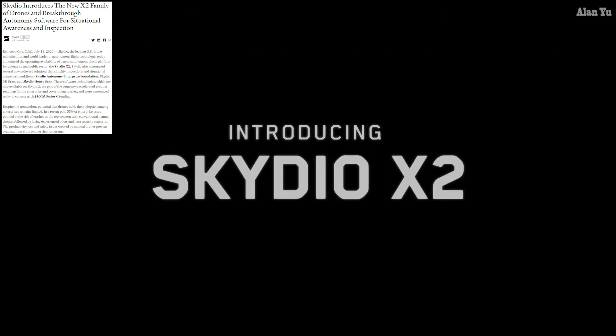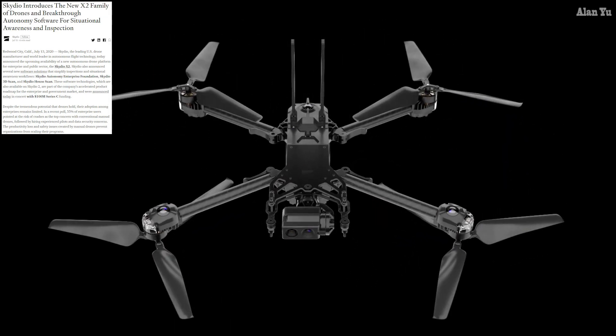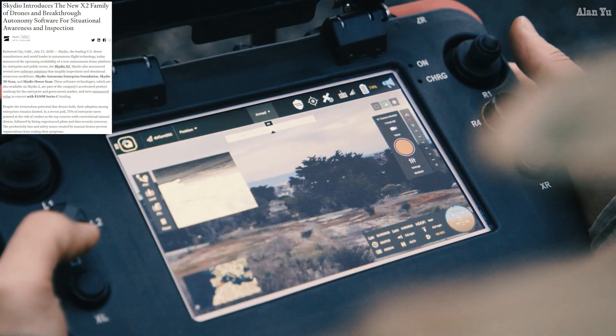Skydio Autonomy Enterprise Foundation, Skydio 3D Scan, and Skydio House Scan. These software technologies, which are also available on Skydio 2, are part of the company's accelerated product roadmap for the enterprise government market and were announced today in concert with a $100 million Series C funding.